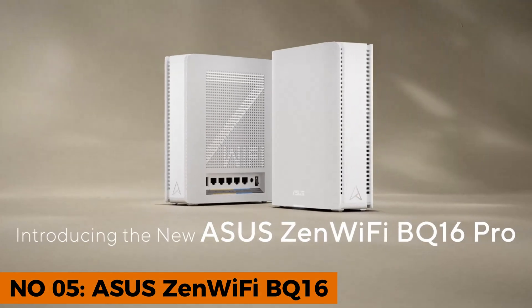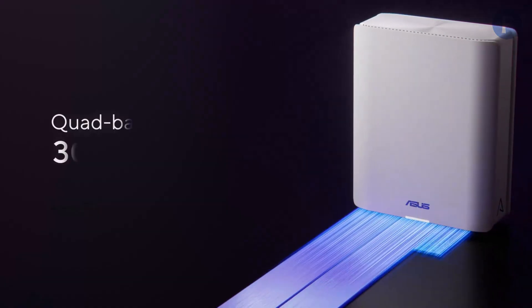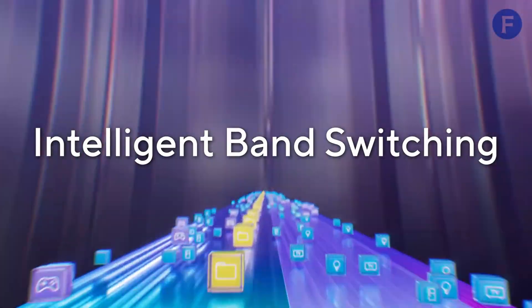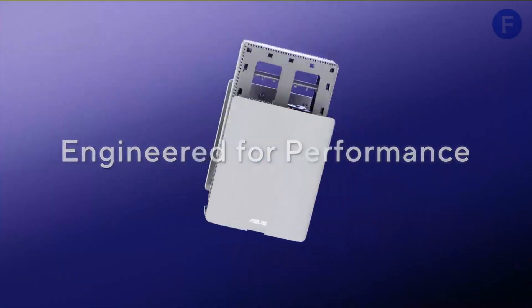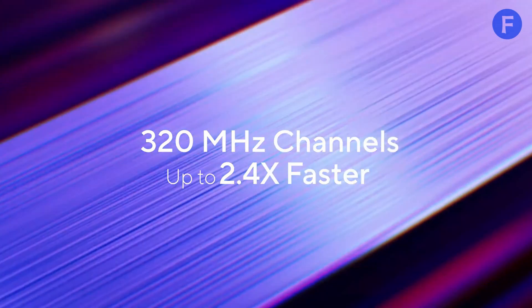Number 5. The Asus ZenWiFi BQ16 is a powerhouse for gamers, offering dual 10 gigabits per second Ethernet ports to ensure your gaming setup gets top priority. Whether you're streaming 8K content or downloading massive game updates, this router can handle it with ease. Unlike standard routers that max out at 1 gigabit per second, the BQ16 is built for high-speed performance.